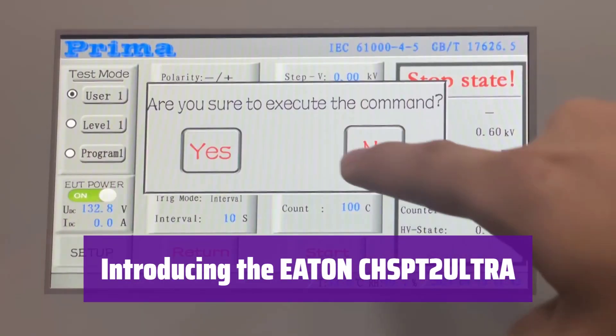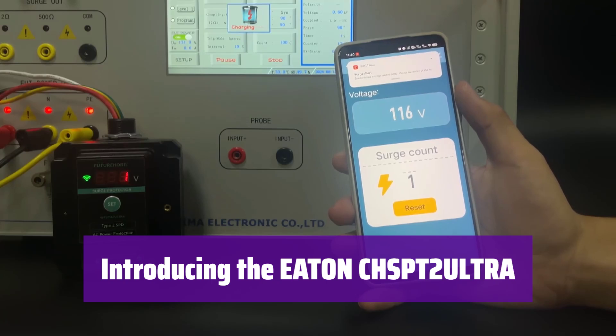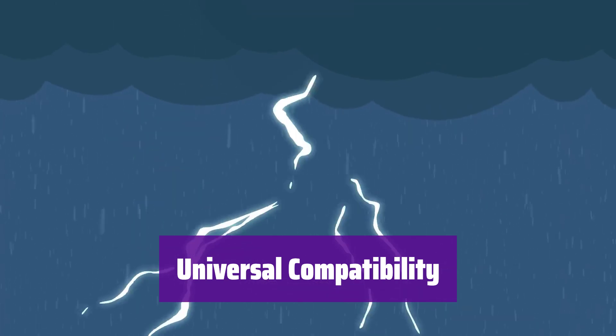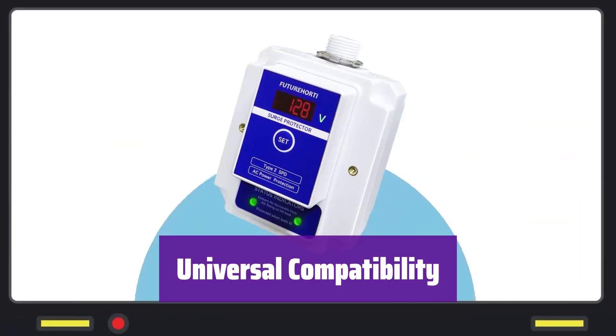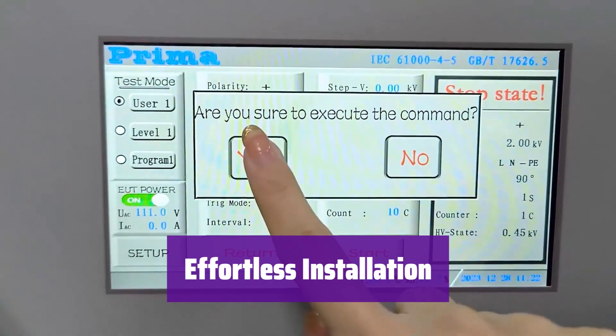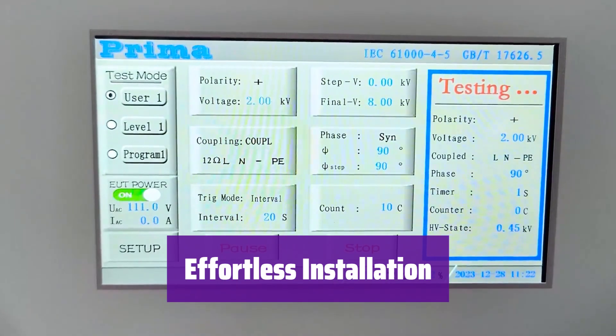This is the Eaton CHS-PT2 Ultra, the ultimate surge protector for your home. It's easy to install and offers superior protection for your valuable electronics. It seamlessly integrates with any manufacturer's load center, making installation a breeze — no more worries about compatibility issues. This device is incredibly user-friendly; you'll have it installed and protecting your home in minutes.